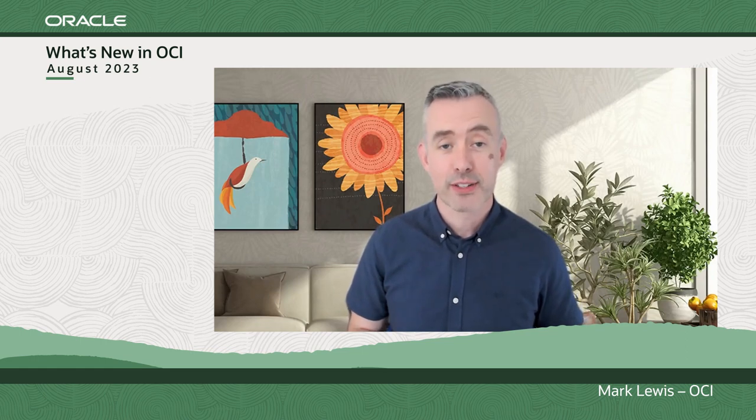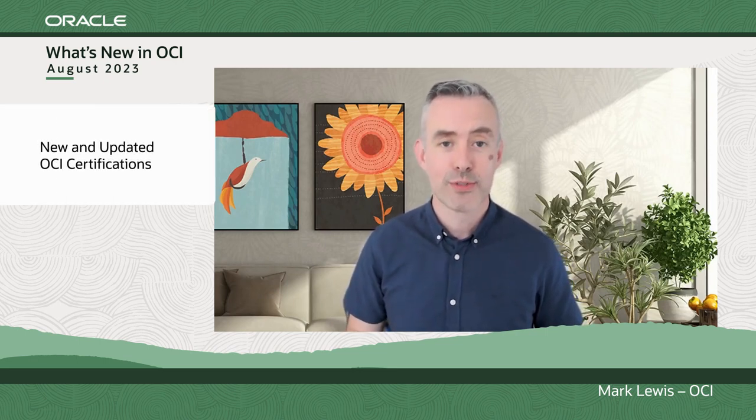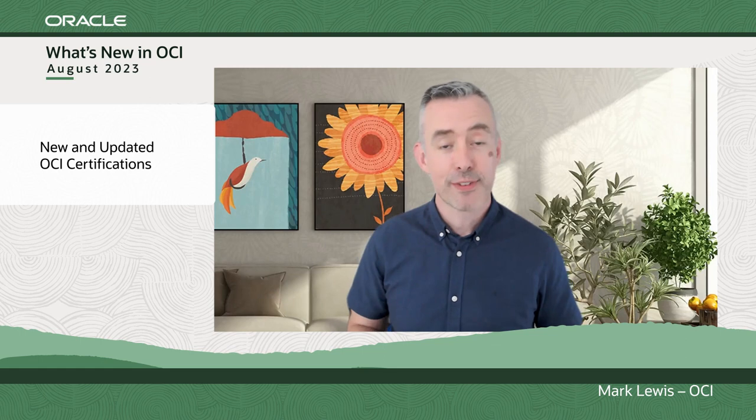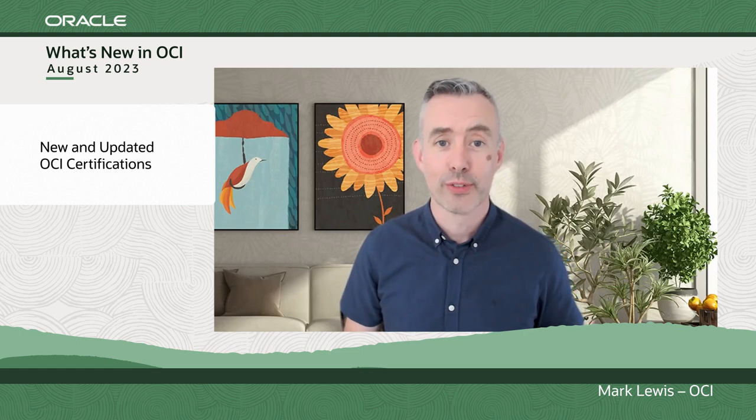I've got some news about OCI technical certificates and a free offer you're not going to want to miss out on. We have three new and updated certificates available via Oracle University. These certificates are there to help you learn and differentiate yourself with some really in-demand skills. The certificates updated for 2023 are OCI Developer Professional, OCI Data Science Professional, and OCI Observability Professional. If you work in or are interested in those areas, check the notes — we'll put the links there so you can access the certificates via Oracle University.